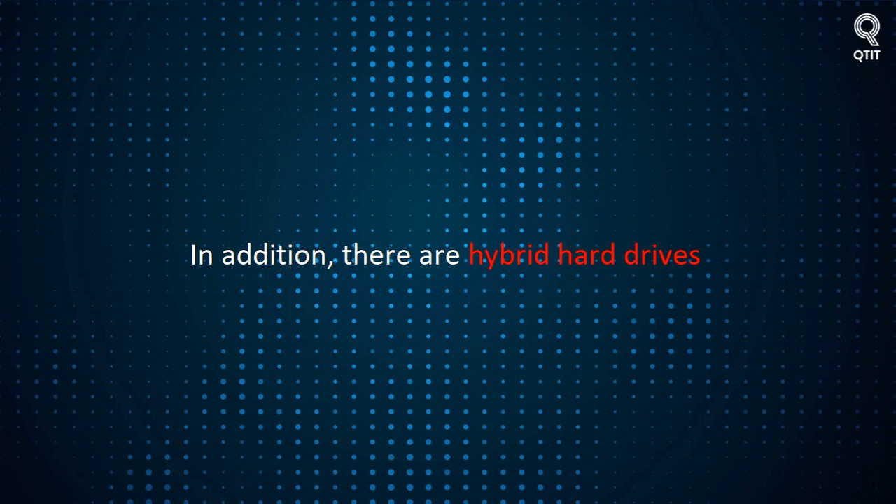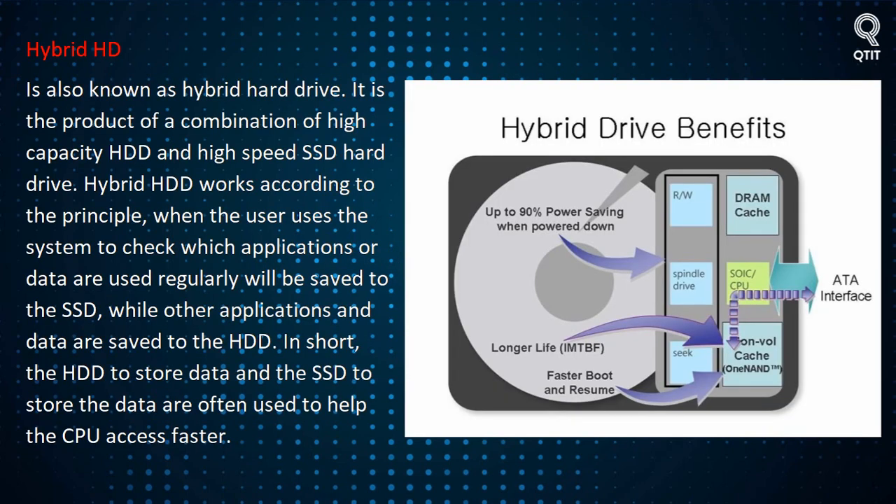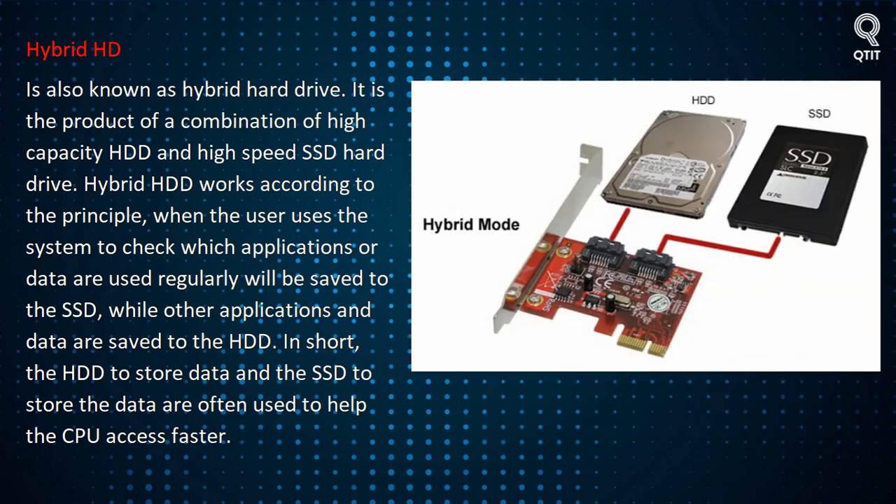In addition, there are hybrid hard drives. A hybrid HDD, also known as a hybrid hard drive, is the product of a combination of a high-capacity HDD and a high-speed SSD. Hybrid HDD works on the principle that the system checks which applications or data are used regularly — those are saved to the SSD, while other applications and data are saved to the HDD. In short, the HDD stores data and the SSD stores frequently used data to help the CPU access faster.